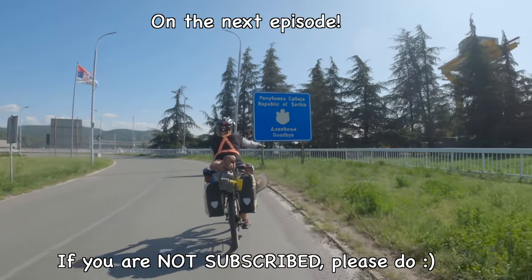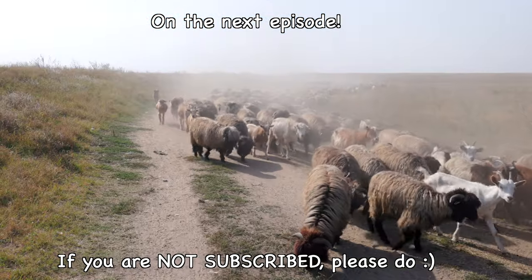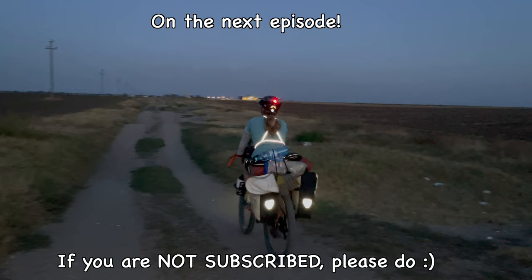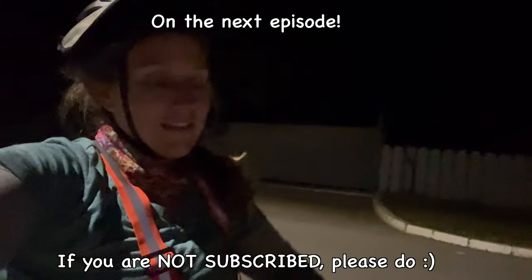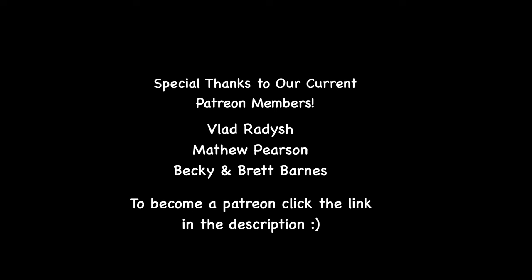On the next episode we cross into country number 13, Romania. We're stuck in a town with no campground and no hotels and it's pitch dark. It's just awful.